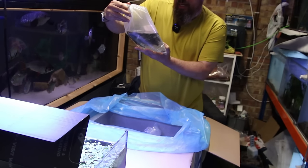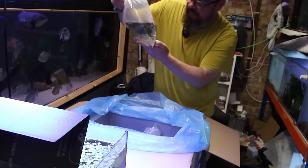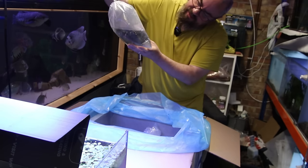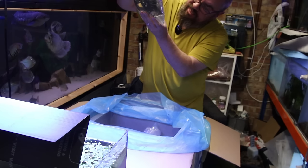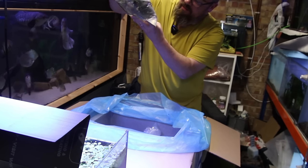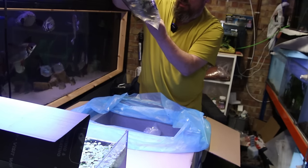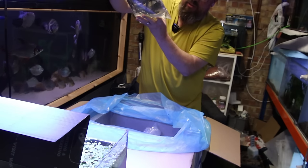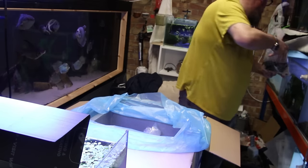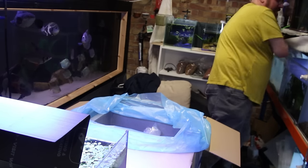Oh, these are the Lamprologus Ocelatus — little Shell Dwellers. Nine in there. I ordered a lot more than nine, but they're a decent size. Let's see how they look. One of them does not look too good. Two of them do not look too good. Three of them do not look too good. Let's get them up to temperature as fast as we can to get them out of that bag.